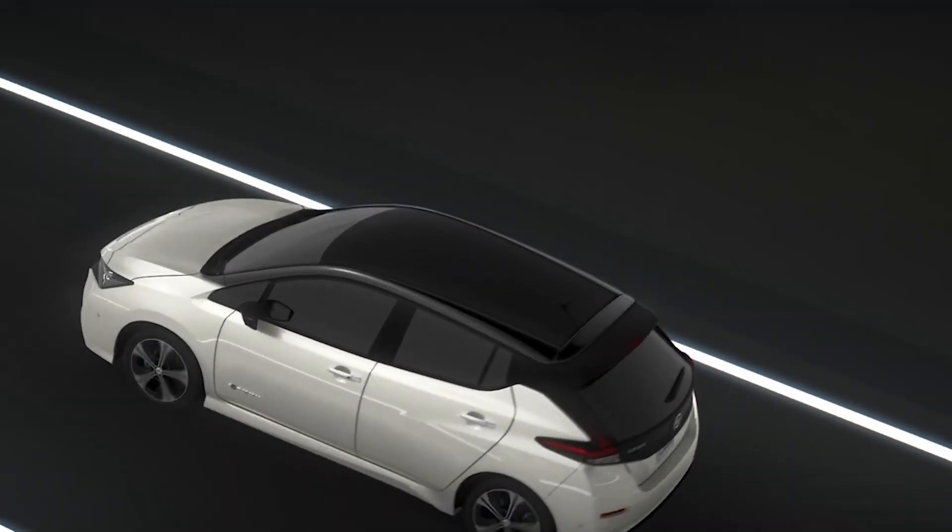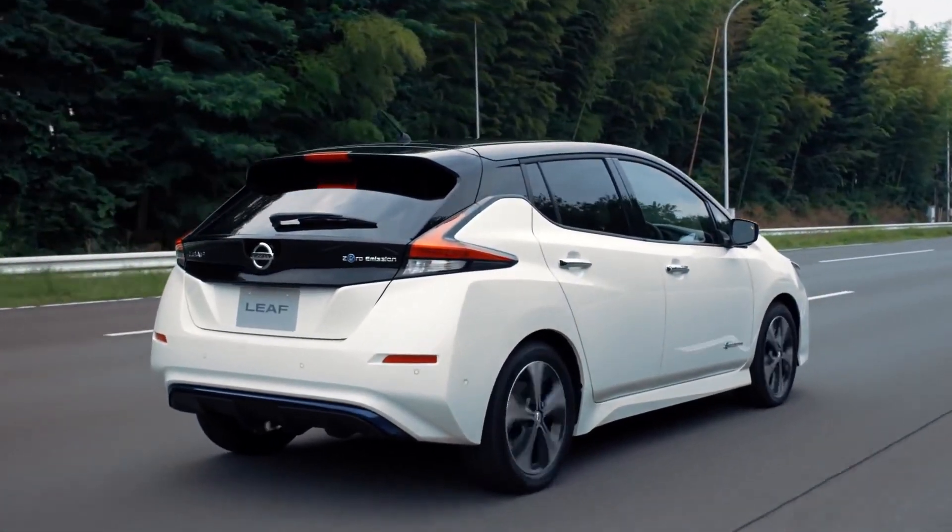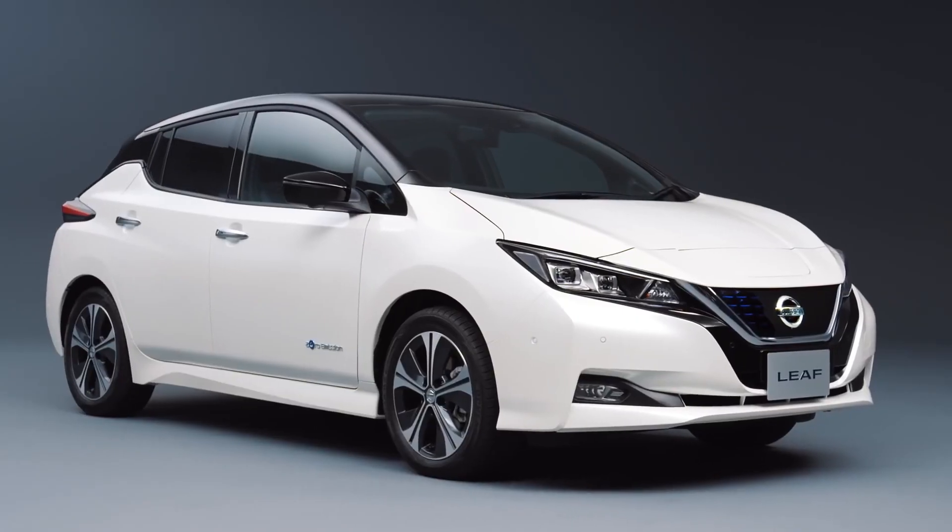Through December 2019, the Nissan Leaf was the world's best-selling plug-in electric vehicle. In early 2020, the Tesla Model 3 overtook the Leaf as the best-selling electric vehicle of all time.